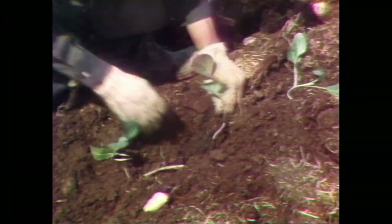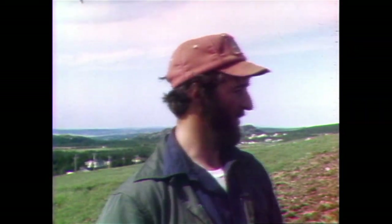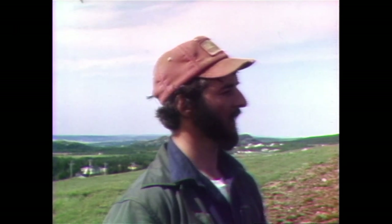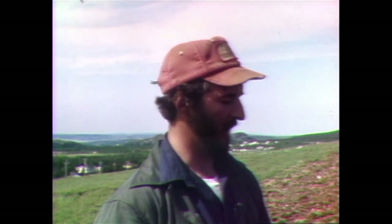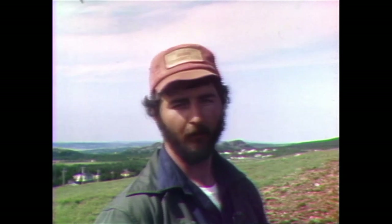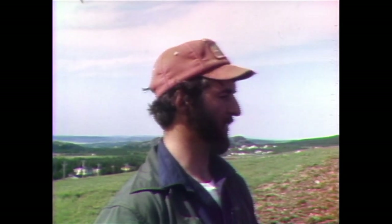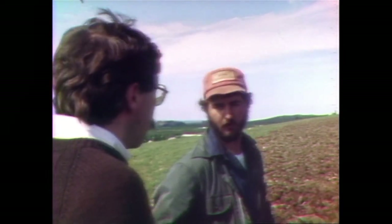This is the mid-season crop — they hope to have it ready the first couple of weeks in September. The earlier crop down home will be ready the middle of July. They've still got about 15,000 more mid-season cabbage to go in, and then they'll start on the late storage variety cabbage.